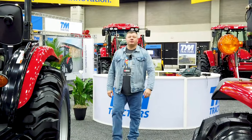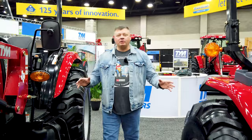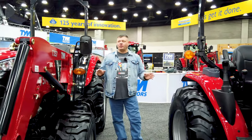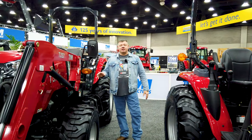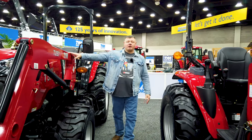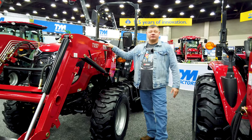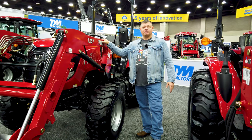Welcome to the 2020 National Farm Machinery Show. We are here in Louisville, Kentucky, Wednesday morning about 6 a.m. before the show. It's the quiet before the storm, but we've got an opportunity to come in and take a look around before everything gets going. We're currently at the TYM booth and they've got a nice line of tractors. Come along as we go through the day and show you all that's going on.